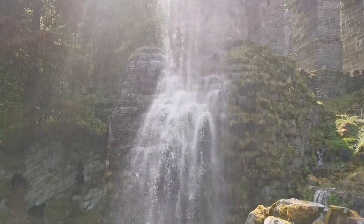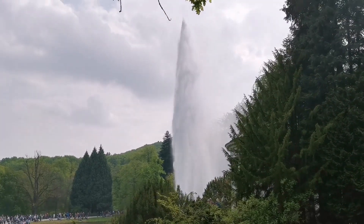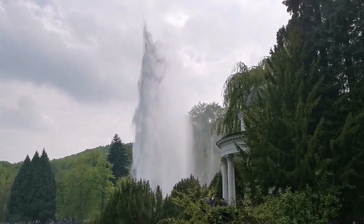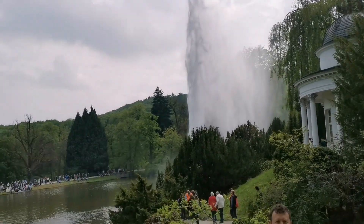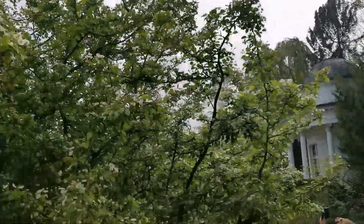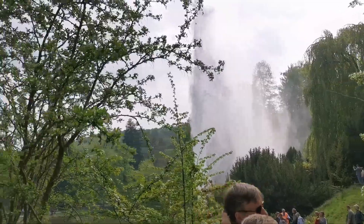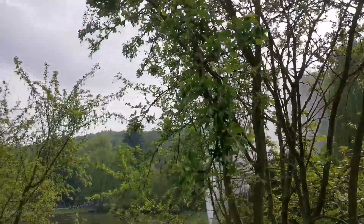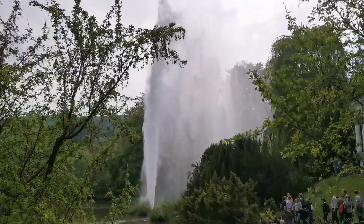We are getting sprayed by water right now, and that is the crowning final of the whole show — the fountain that we've been mentioning all along. The whole thing works purely on water pressure from the elevation difference. Lucky it was not so windy today; sometimes we get really wet here.